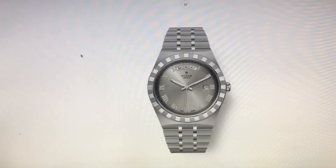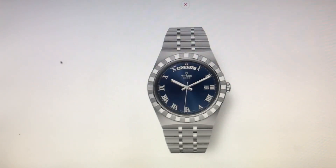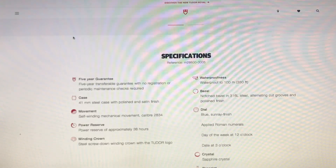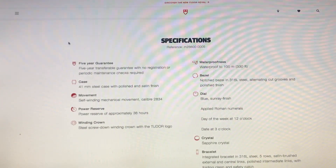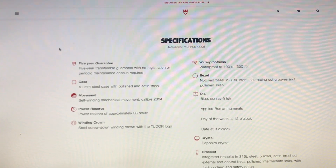That is an absolutely gorgeous watch, and it checks off the boxes for me because it's a Tudor, which is from the Rolex family. The specifications: it beats at 28,800 beats per hour and has a five-year Tudor guarantee.